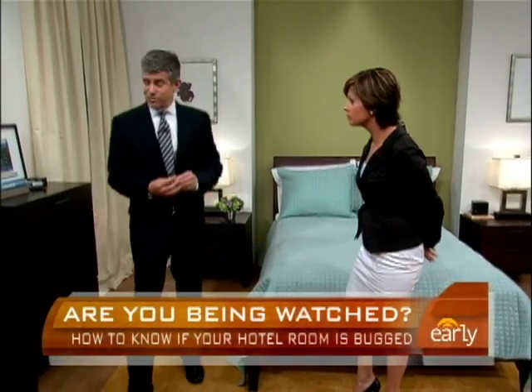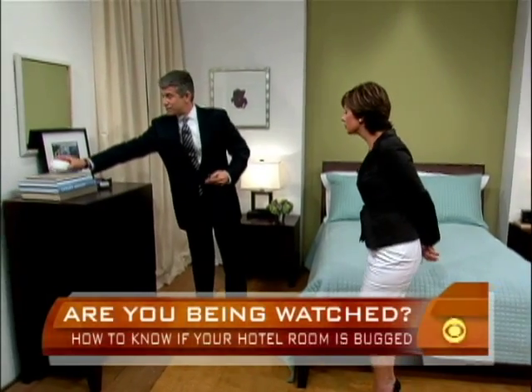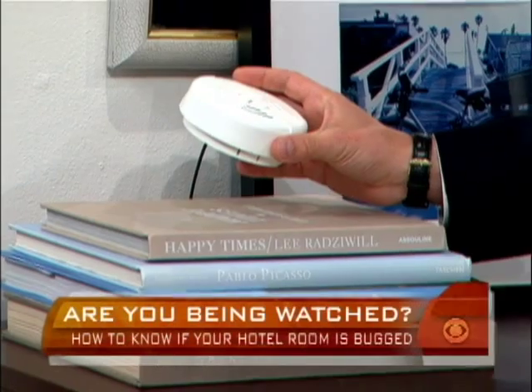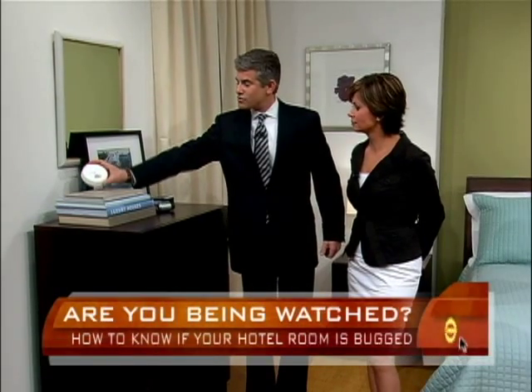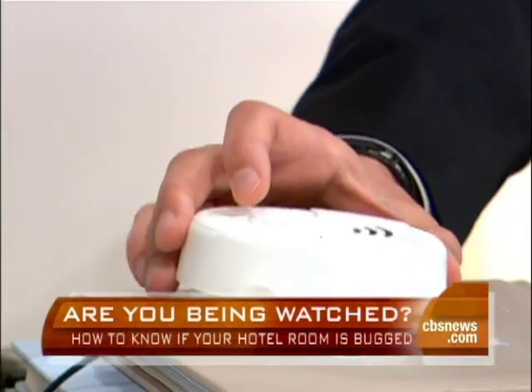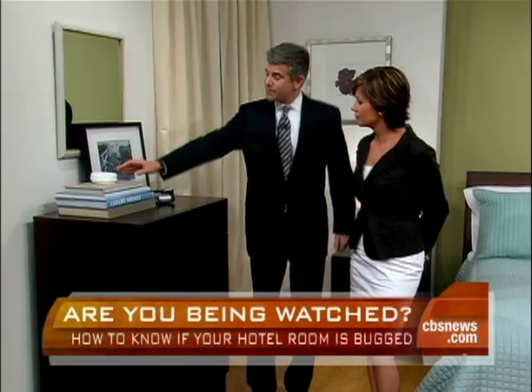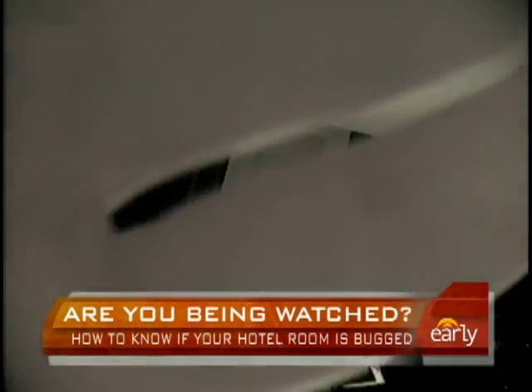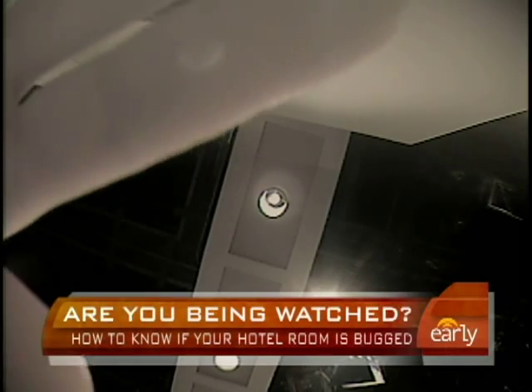I think one of the most dangerous is a smoke detector camera, because everyone expects to see a clock radio in a hotel room, but no one would ever suspect a smoke detector. This is a regular working smoke detector which has simply been modified to have a camera installed. It is a very dangerous sort of camera because one can install numerous camera devices within that one fixture.